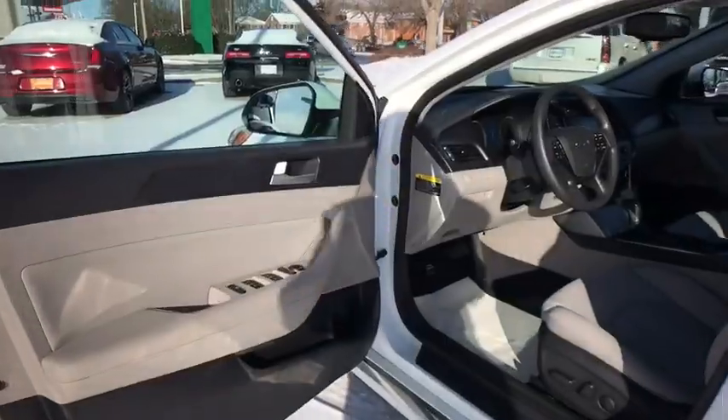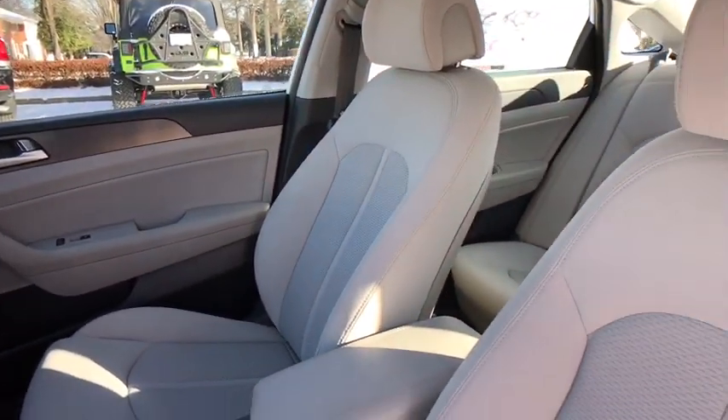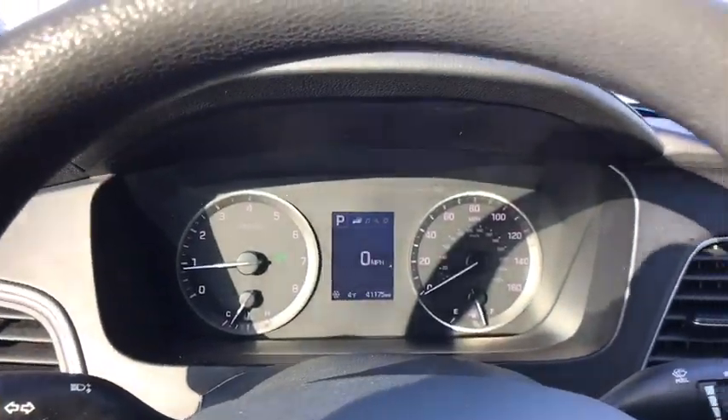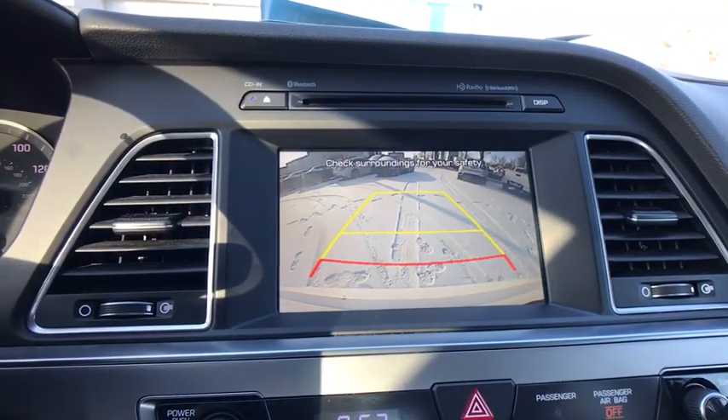This vehicle has less than 45,000 miles. Here are some of this vehicle's great options: traction control, backup camera, steering wheel audio controls, dual airbags, power steering, cruise control, four-wheel disc brakes.